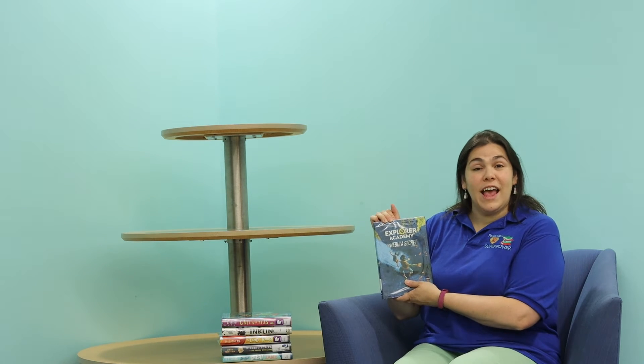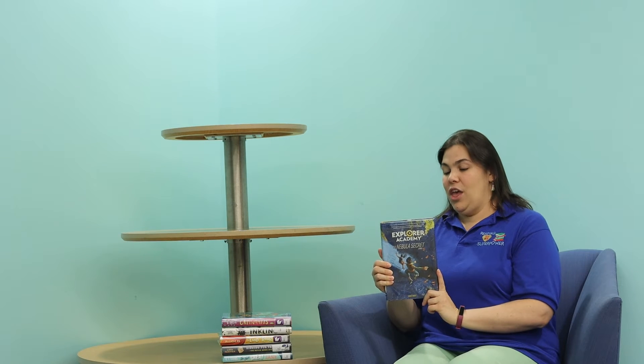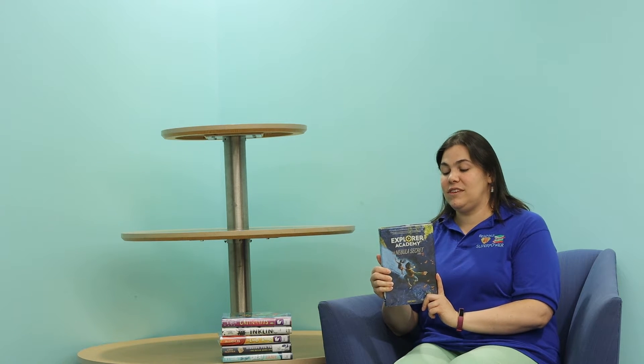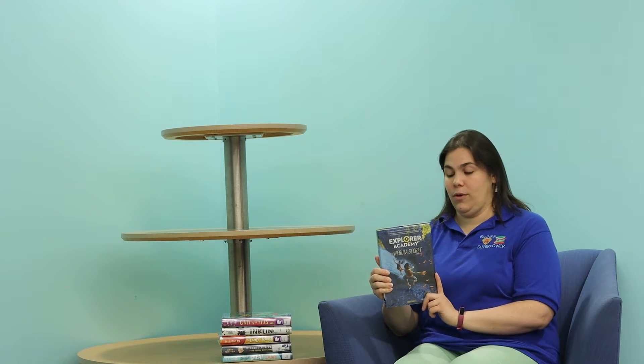The first book I found was Explorer's Academy: The Nebula Secret by Trudy Truant, and this book looks like it is packed with adventure. In this book we're going to meet 12-year-old Cruz Coronado and he is leaving behind his home in Hawaii to attend a prestigious Explorers Academy, where he and 23 other kids from around the world will train to become the next generation of great explorers.